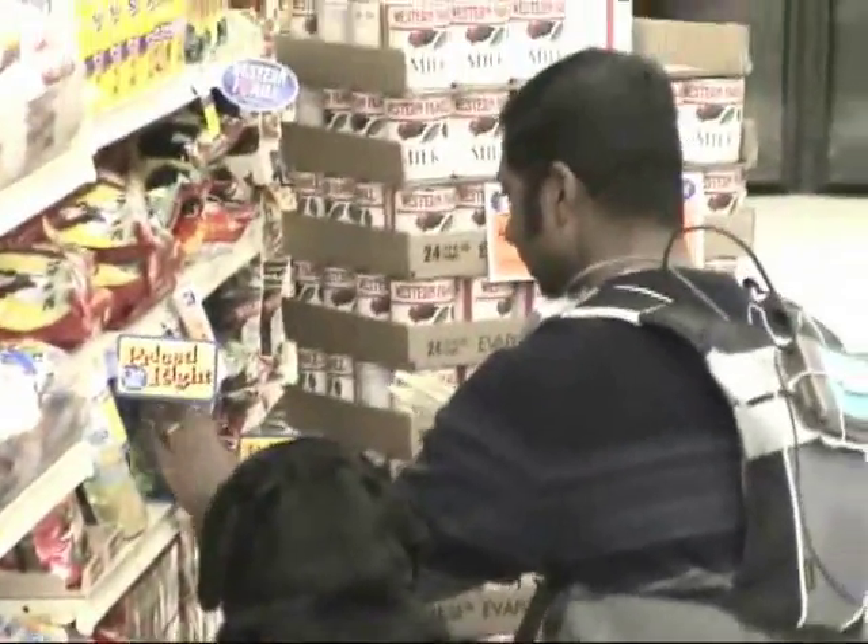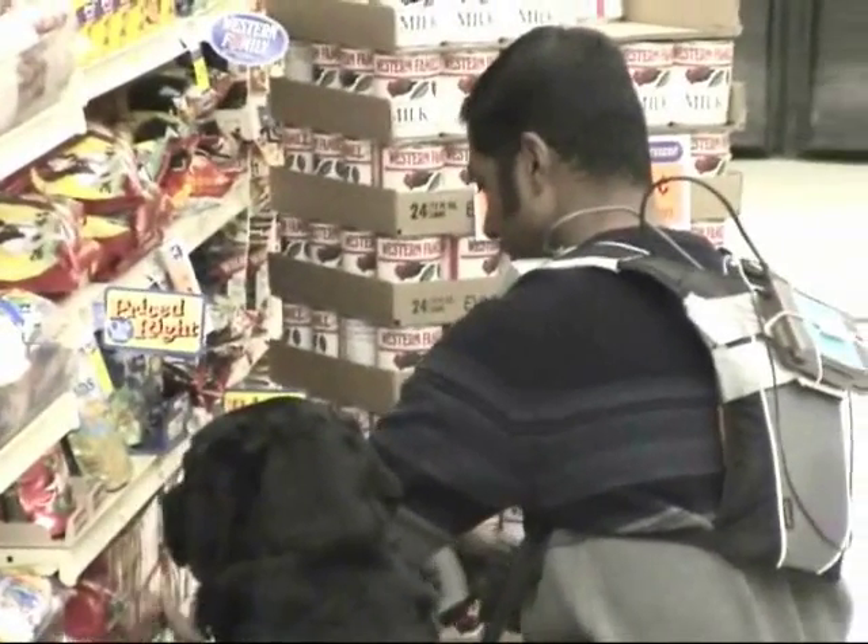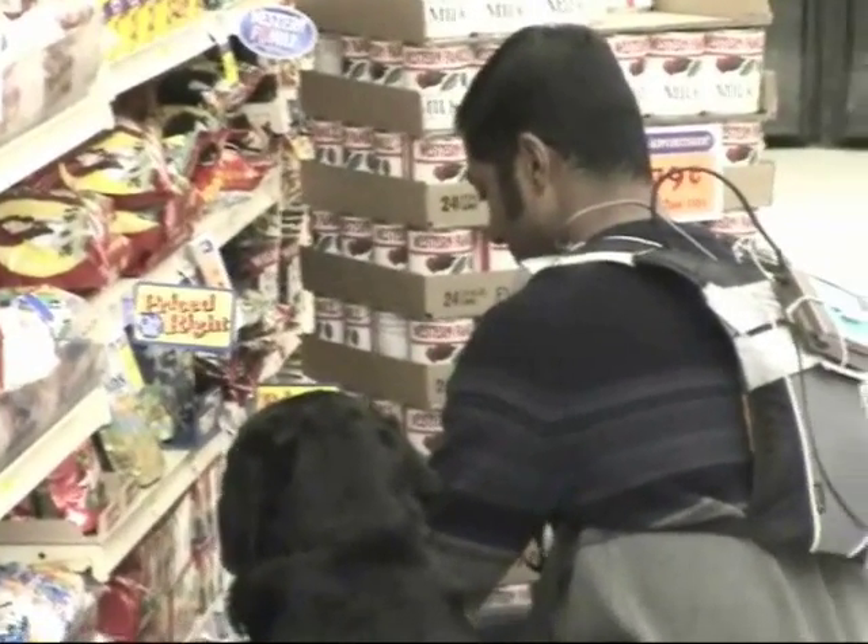The database associates each shelf barcode — MSI, not UPC — with several types of information, such as an aisle number, the side of the aisle, a shelf section number, and so forth.